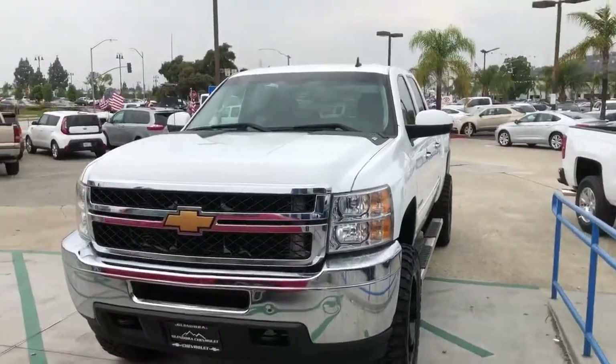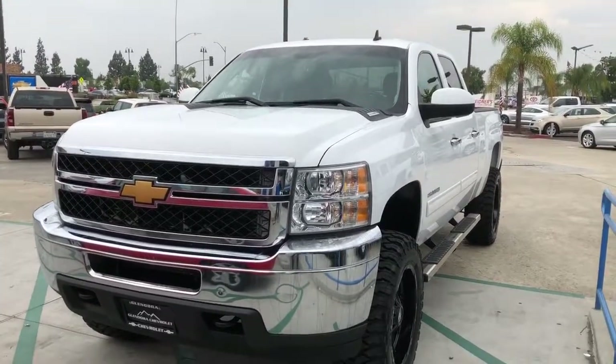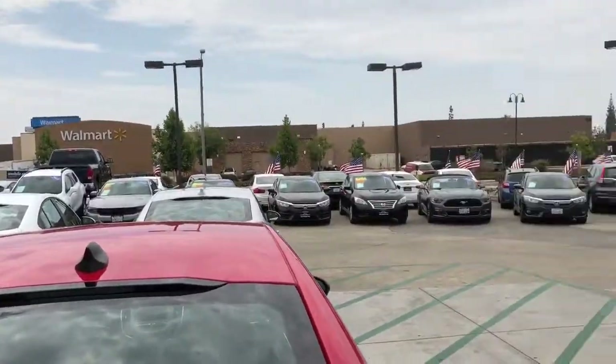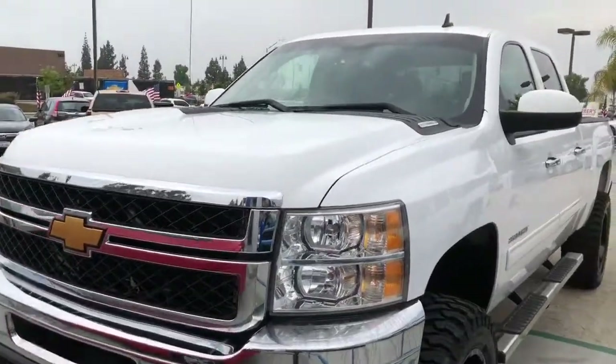Hi, this is Jessica over here at Glendora Chevrolet. Just wanted to send you a quick video of this 2012 Chevy Silverado 2500. We are located at 1959 Auto Center Drive in the city of Glendora, right across the street from the Walmart. Let's go ahead and take a look at the interior.